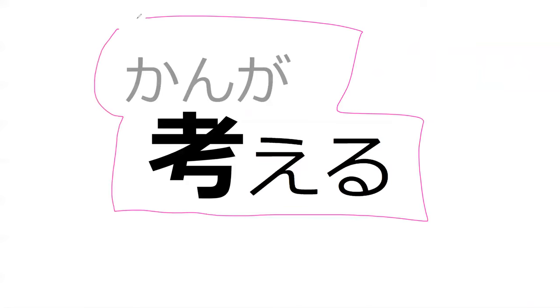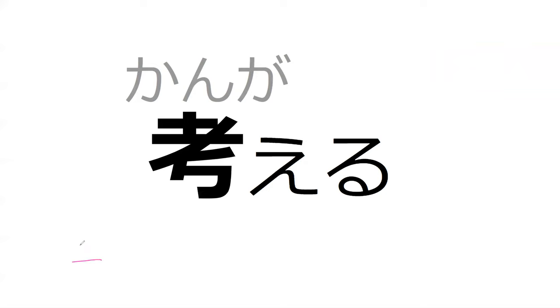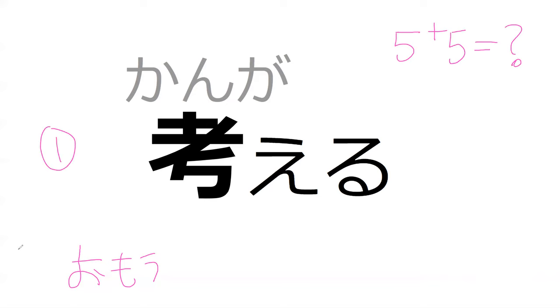Can you read this for me? Kangaeru. You know what this means? To think. Do you know how this is different from omou? Omou is like... if I asked you what five plus five equals and you were getting to the answer, would you use kangaeru or omou for that? Kangaeru. Yes. So you know the difference.